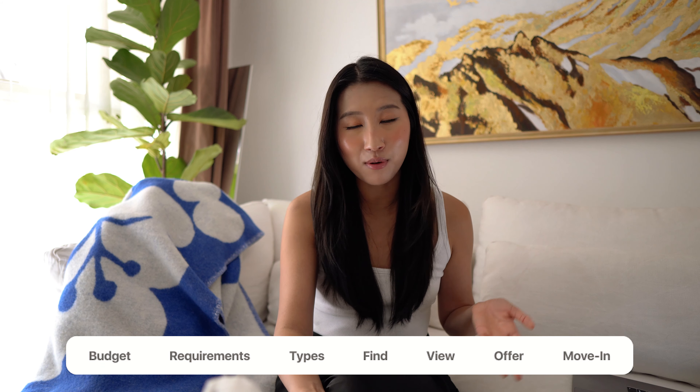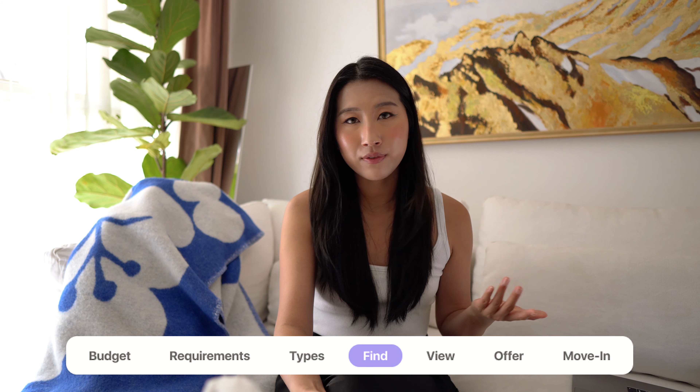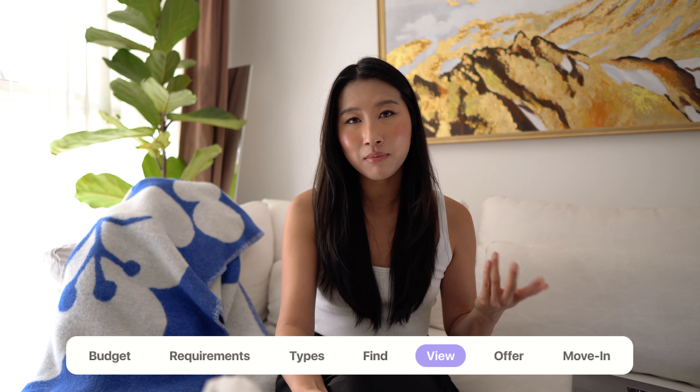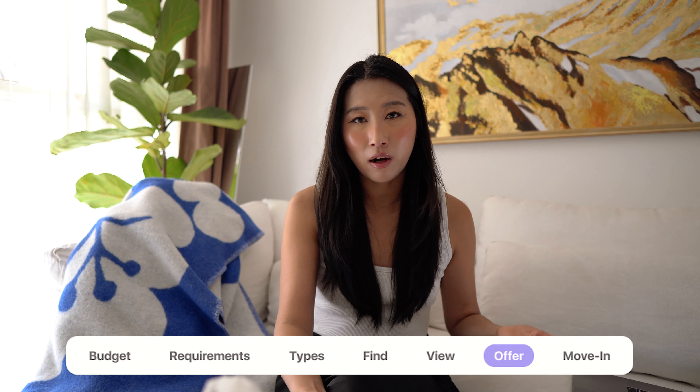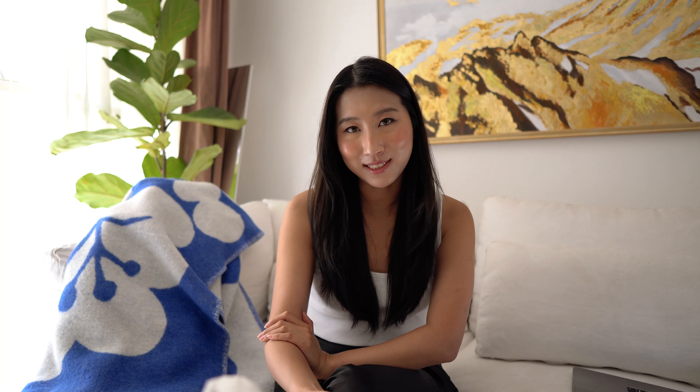I'll be going through this step-by-step: first, how to determine your budget and requirements; what different types of flats are available in London; where to find them and how to view them; then the process of putting in an offer and getting that accepted; and then moving in — things that you need to know. So let's get started.